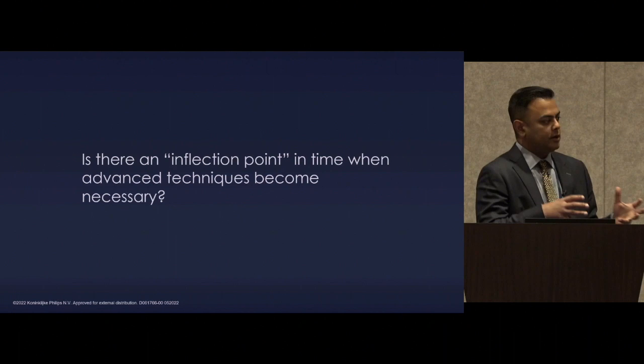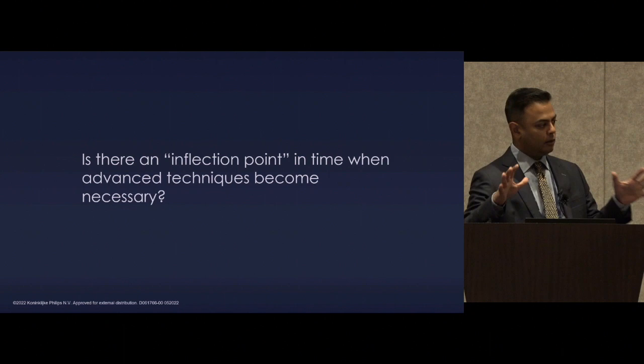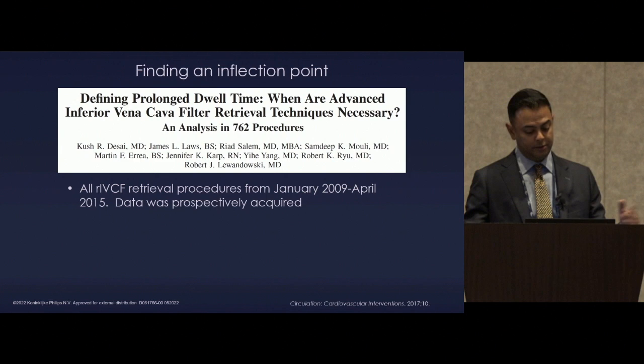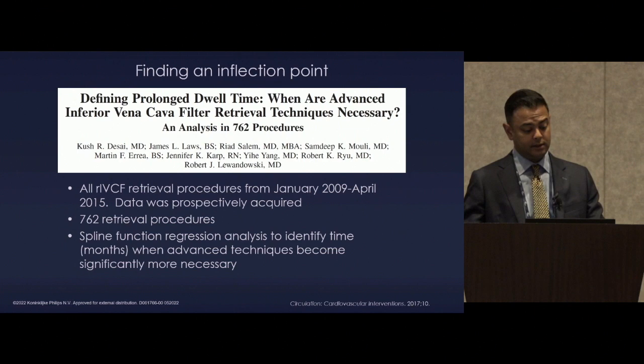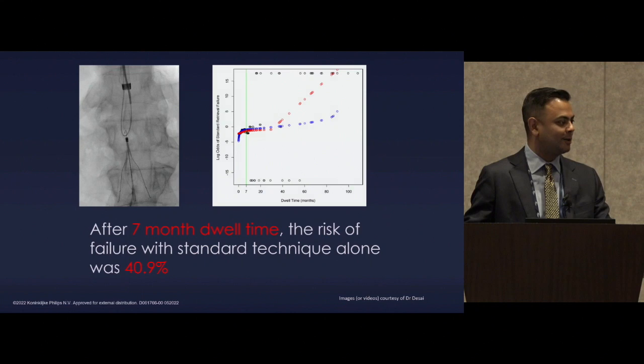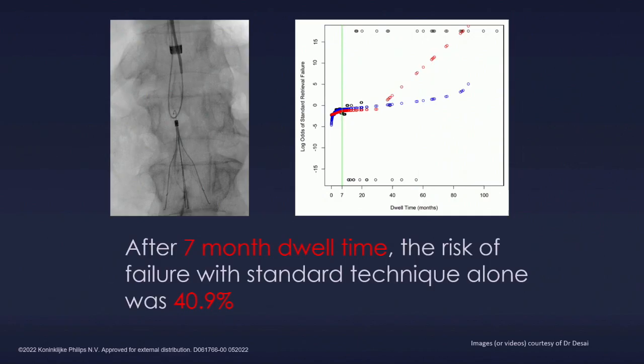We then identified, at least from our center, what the inflection point in time is — when should referrers think about sending to someone with local expertise for complex filter retrieval. This is from 2009 to April 2015, using 762 retrieval procedures and spline regression function analysis from a nephrology journal. We found that at approximately seven months, if you only had standard sheath and snare available, you would fail 41% of the time — obviously unacceptably high. So around seven to eight months, start thinking about referring out filters if you don't have local expertise.